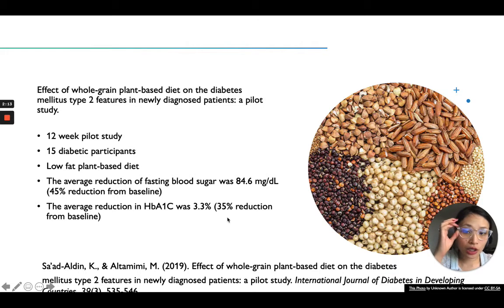They found that the average reduction in HbA1c was 3.3%. If you don't know what HbA1c is, it's an average of your blood sugar for three months. You may not think that's a lot, but that is a lot. How someone is diagnosed with diabetes is if their HbA1c is over 6.5% — that puts them in the diabetic category. If it's under 6.5%, that puts them out of the diabetic category. So for example, if someone had an A1c of 8%, a 3.3% reduction brings them to 5%, which is out of the diabetic category. Even though there's no control in this pilot study, it still shows very promising results.